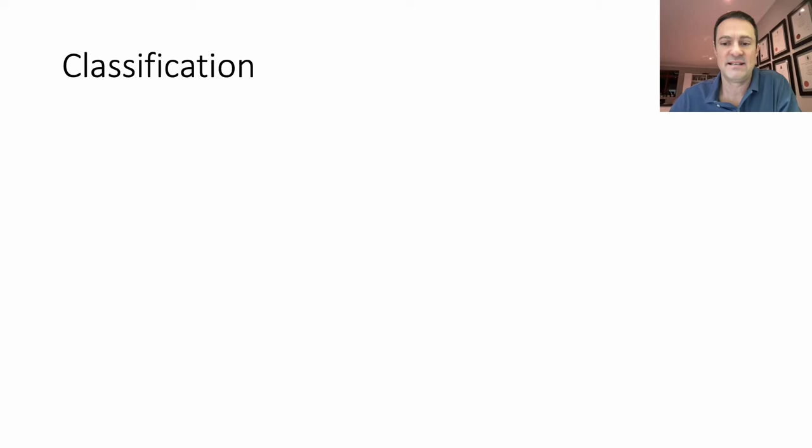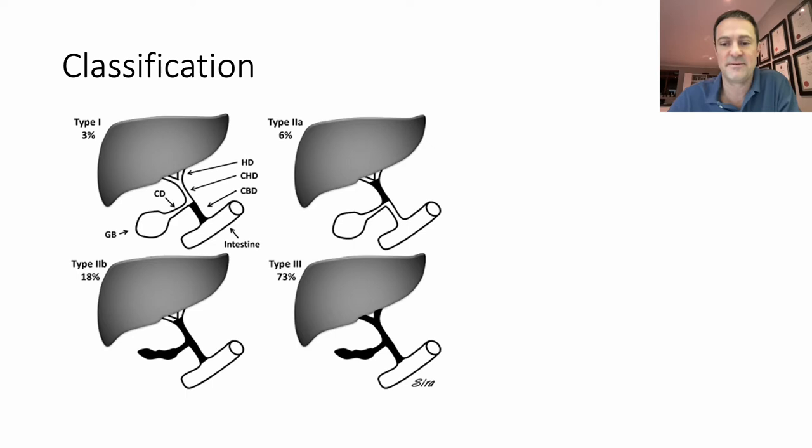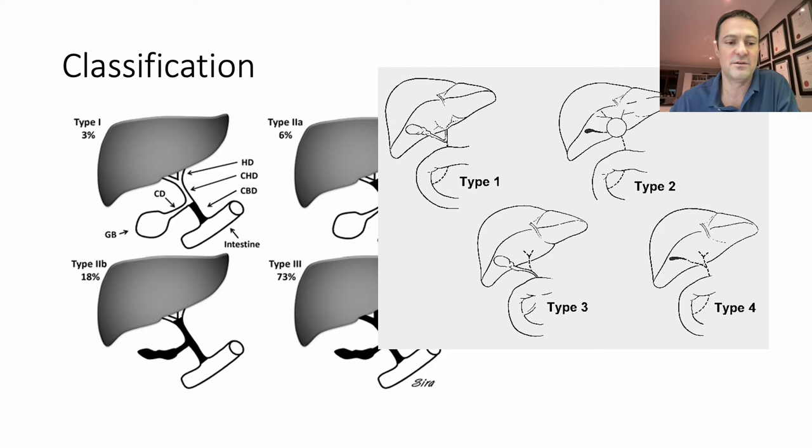There are various ways to classify biliary atresia and these systems give us clues about potential pathophysiology. Anatomically, the classification described by the Japanese relates to the extent of proximal duct obliteration. Type 1 is at the level of the common bile duct and is described as the correctable type. Type 2 is at the level of the hepatic duct, and Type 3, which is most common, is at the level of the porta hepatis. This has been modified by many centres but the original is still most commonly used.